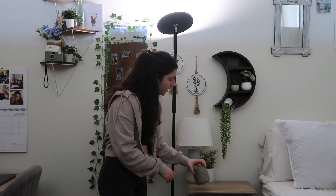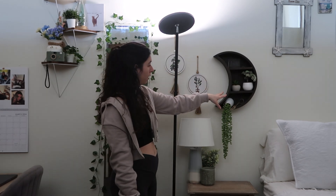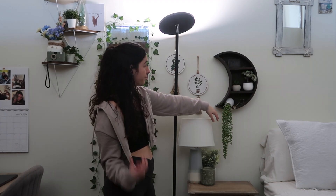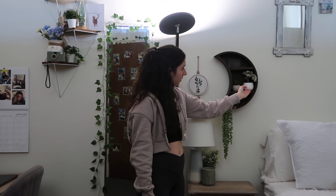Down here I have a candle I've had for a while — I love the aesthetic of the jar so I haven't really burned it — and a fake plant behind it. Then there's this little moon shelf I really like, with more fake plants, a dangling fake plant, a New York City glass skyline piece I got in New York, and two more fake plants. The theme is definitely fake plants.